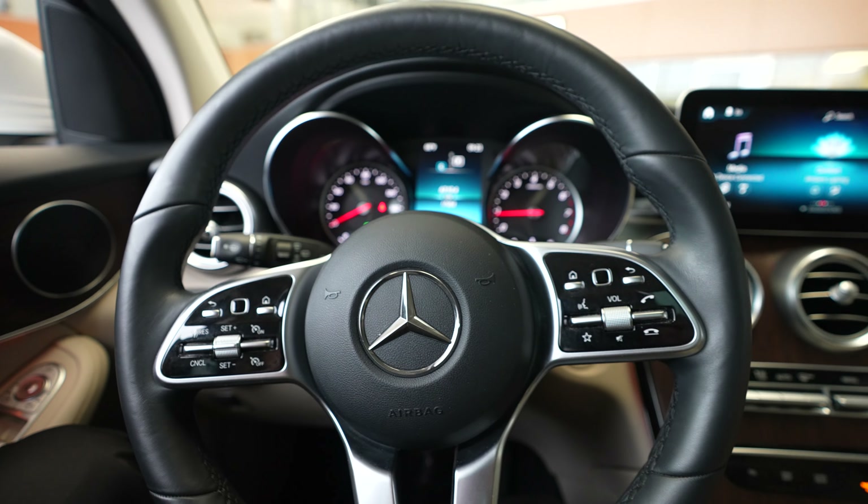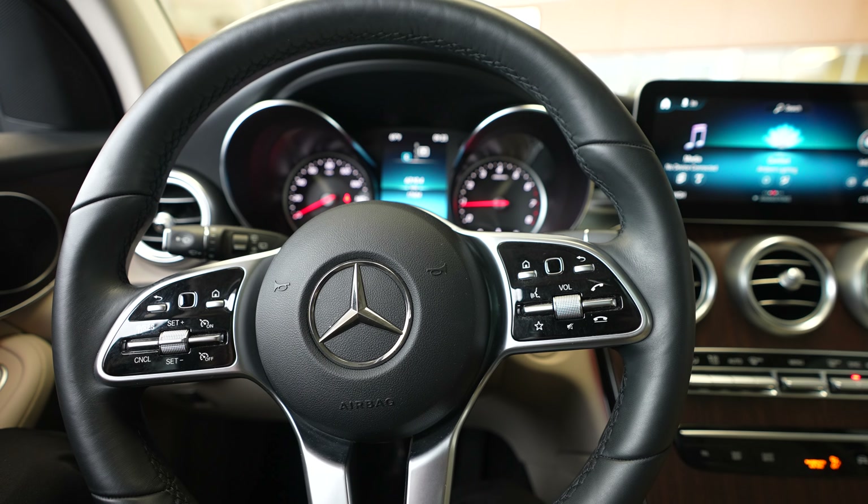If you're interested in getting additional information about this vehicle, just see our website, FeldmanImports.com.